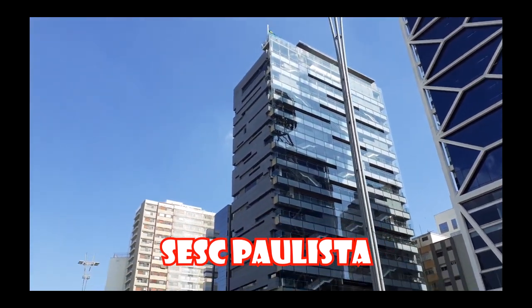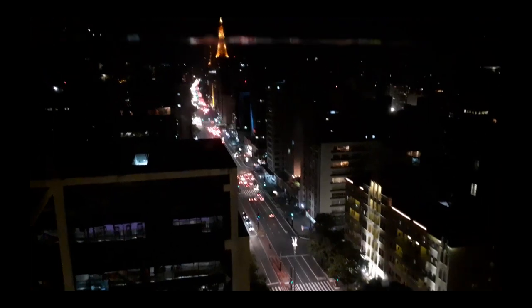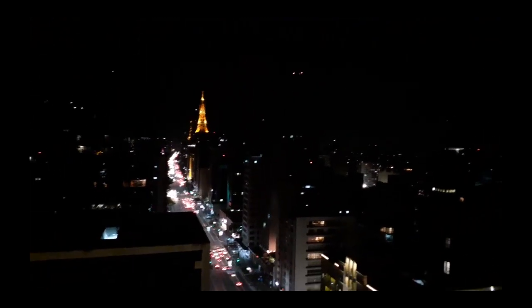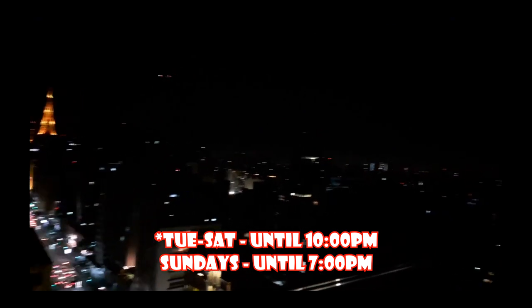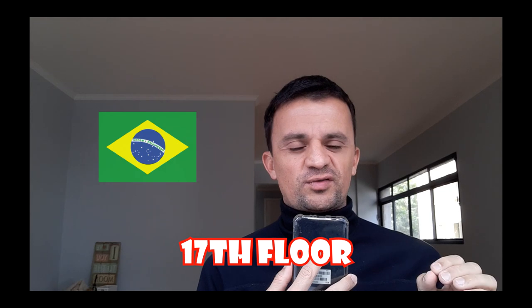Tip number five: lookouts. Where do you go for lookouts? Sesc Paulista — probably the most beautiful lookout in the city. You want to have an overview of Paulista Avenue; this is a great place and it's open until 9 or 9:30 p.m., so you have the opportunity to see the city at night and those beautiful lights. On the Sesc Paulista lookout I had the opportunity to interview an American tourist visiting the city — the link is right here. The lookout is on the 17th floor of the Sesc Paulista building.